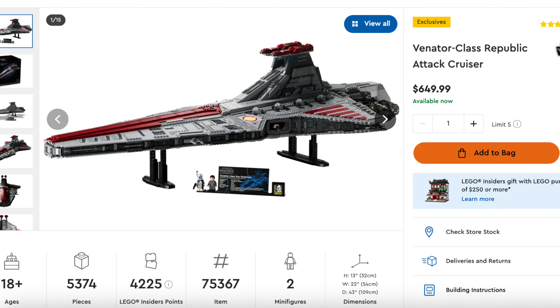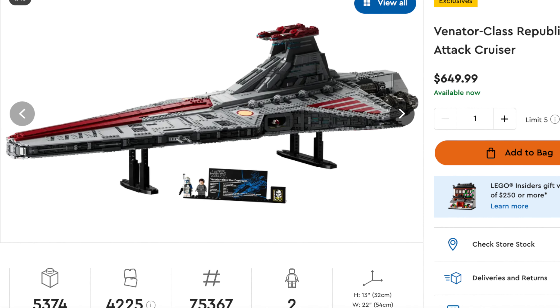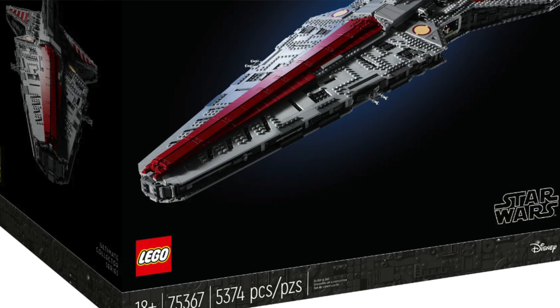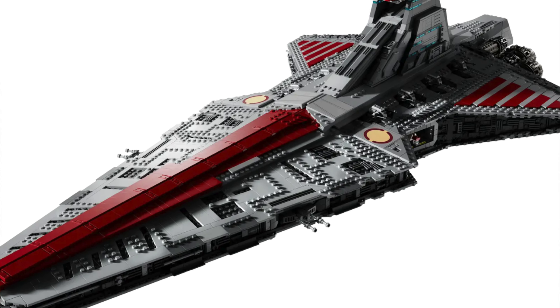As we move into spot number 8, just a little insight — I don't collect a ton of Star Wars sets, but coming in at number 8, we have set 75367, the UCS Venator Clone Republic Attack Cruiser. This set was released October 1st, 2023, retailed for a whopping $649.99 — yes, steep price tag — has 5,374 pieces, but unfortunately only 2 minifigures.